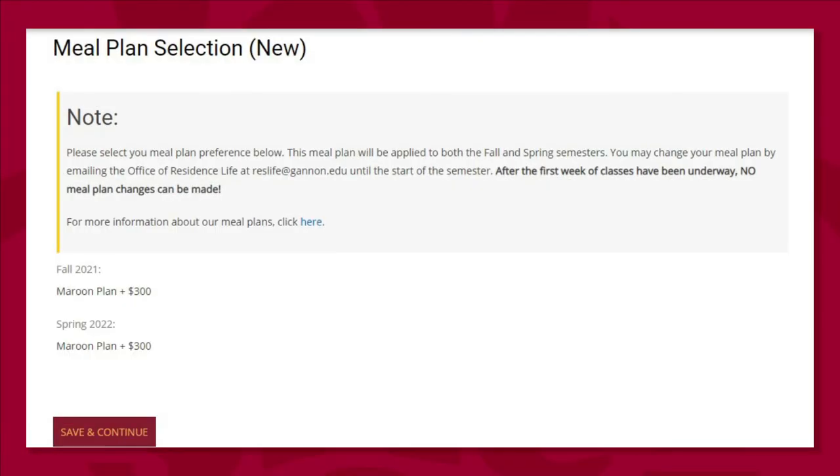Here is the meal plan page. First-year residents are required to select a meal plan. Upperclassmen residents and first-year commuters are not required to have meal plans, but they are still available. This part of the application links back to our website page with meal plan information. The fall and spring semesters are shown here — originally they would have had drop-down arrows to make your selection. Once you complete this page, you can no longer make changes yourself. You may email Residence Life at any point until the start of the semester to change your meal plan. After the first week of classes has concluded, no meal plan changes can be made.